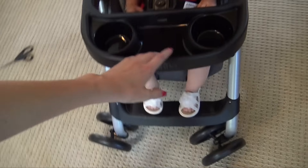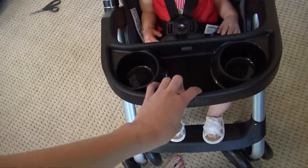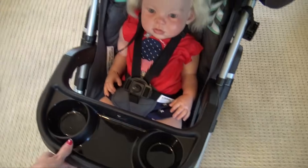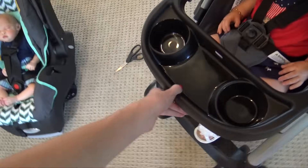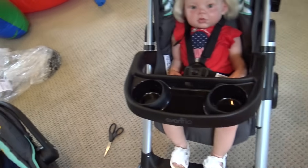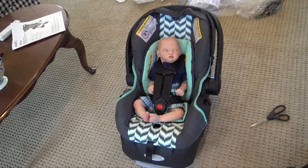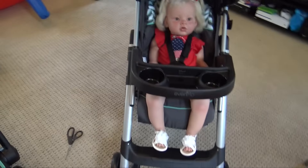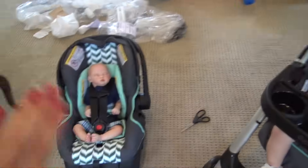That's all for this stroller review! I'm so excited to use this — I'm probably gonna take it for a walk around the neighborhood. I don't know if I want to take Laura, Shane, or both. Anyway, thank you all so much for watching, please click like and subscribe, and let me know in the comments if you're excited to see more videos with these. See you later, bye!